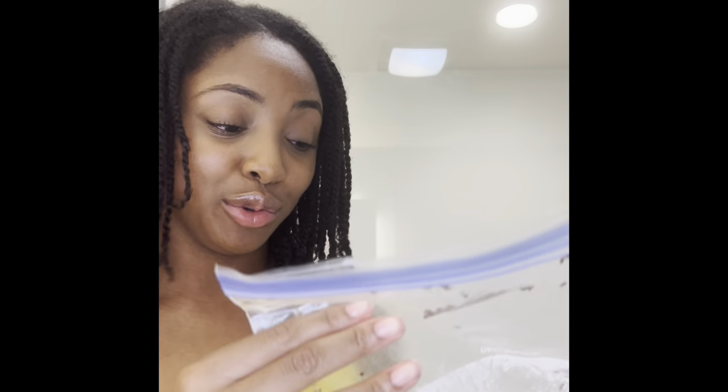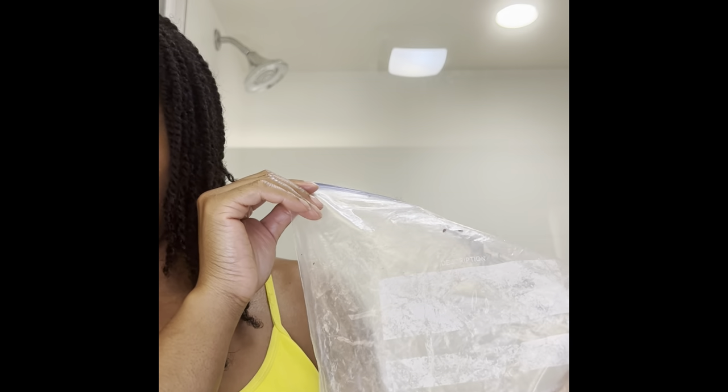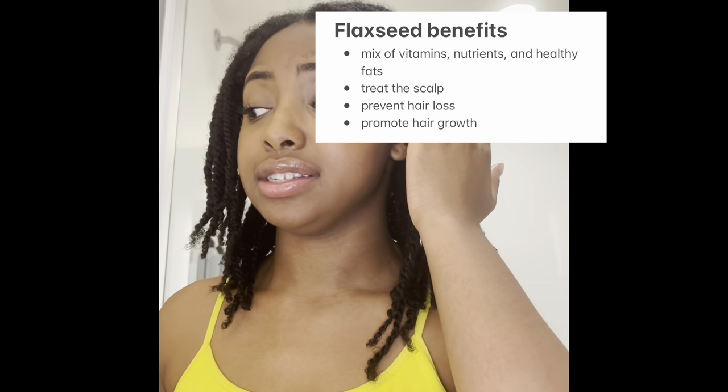And flaxseed gel — well, flax seeds that I use to make flaxseed gel. I'll link this down below as well. I use flaxseed gel to basically seal the ends of my hair. These twists are about a month old and they should be out of my hair. I'm re-twisting this weekend.